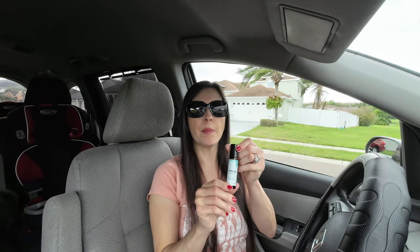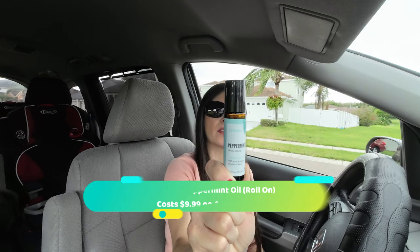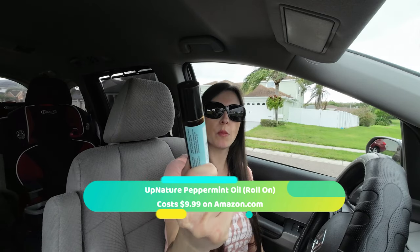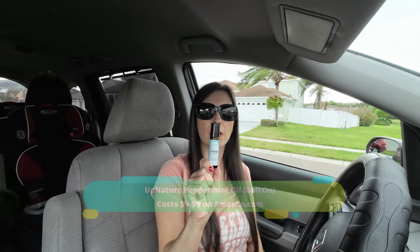When I was googling, I came across this roll-on peppermint oil. I'm not even wearing my reading glasses so I can't see the brand, but here it is — I don't really think the brand matters so much. I bought this one on Amazon, and you want it to be a roll-on applicator; I think it makes it easier.